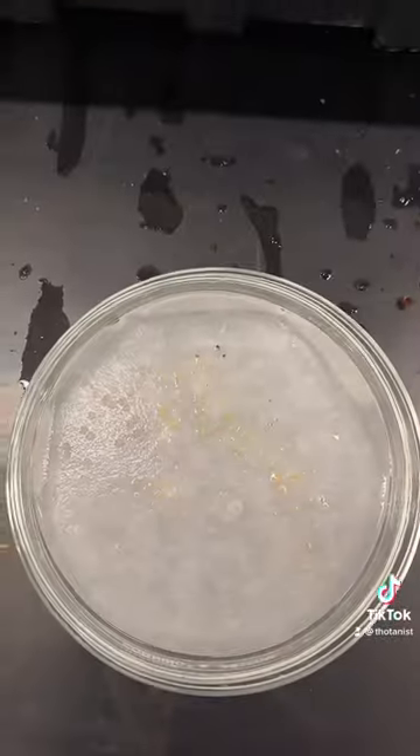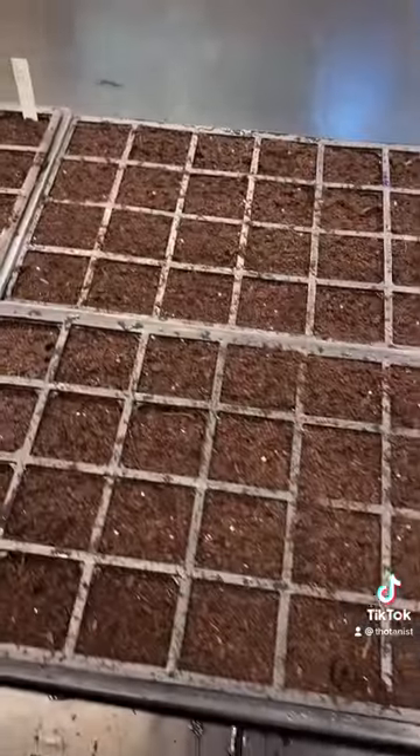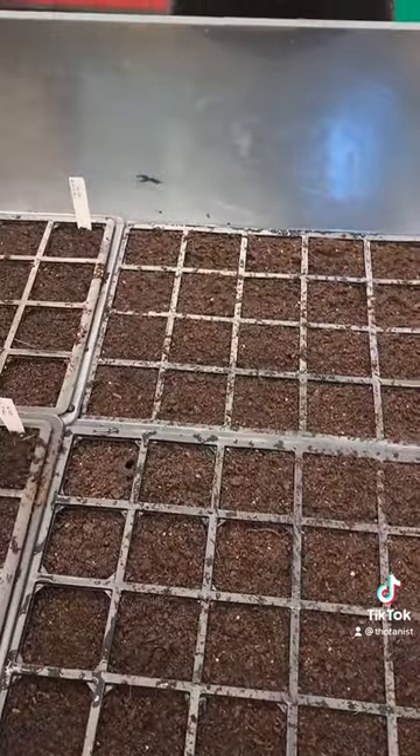These are Arabidopsis seeds — they're very tiny. I have to put them on there and then in about four to six weeks they'll be ready to experiment with.